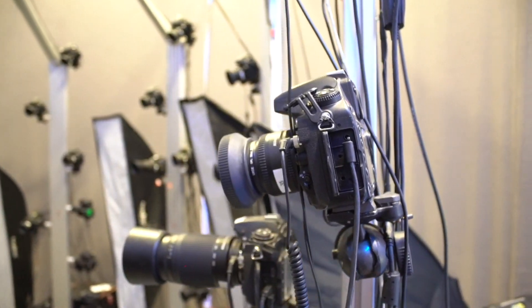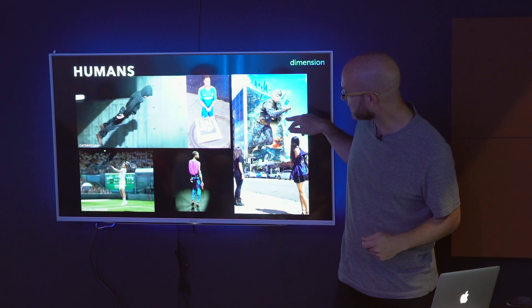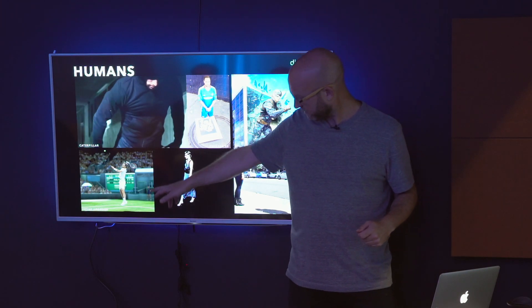We've got 53 color cameras and 53 infrared cameras. Their fields of view overlap, and that allows us to get a good reconstruction of people when they're performing in here.